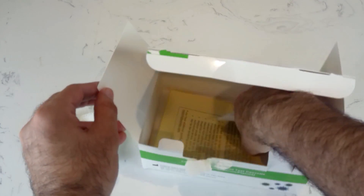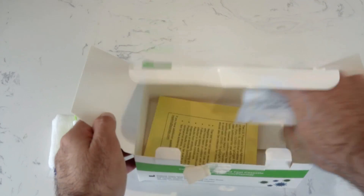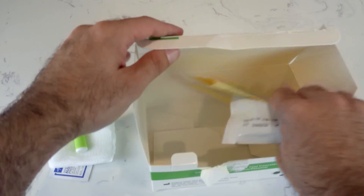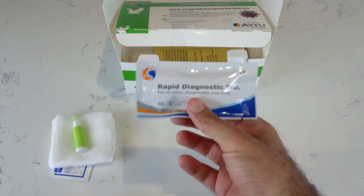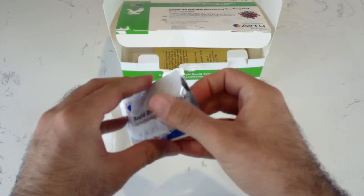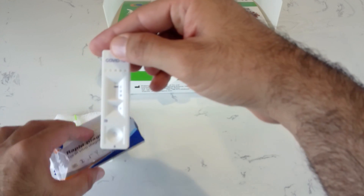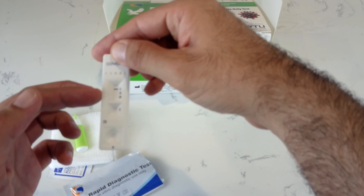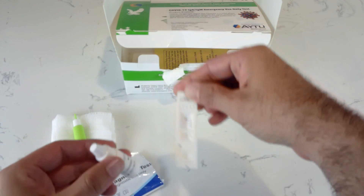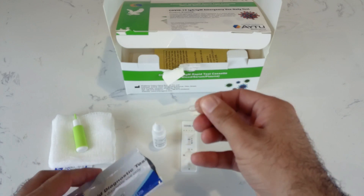Let's open the kit. Even on the box and inside the little insert, they mention that this is not FDA approved. This is what the kit looks like when you open it. You have the control here, the IgG, the IgM, then you have the well for blood and the well for the buffer. We have the buffer here, and the kit also comes with a pipette so you can pipette the blood off the finger.